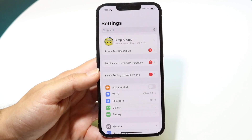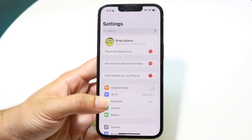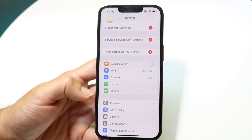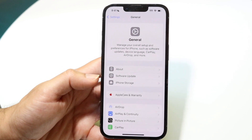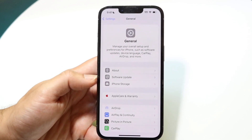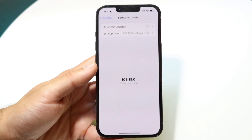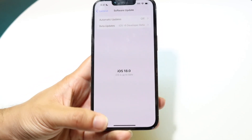Right now on iOS 18 there are a lot of software issues and bugs happening. If you're on iOS 17 or 16, I recommend updating to the current version of that software. I wouldn't recommend iOS 18 right now unless you're watching this a year from now. Go inside General Settings, click on Software Update, and see if there is an update available.